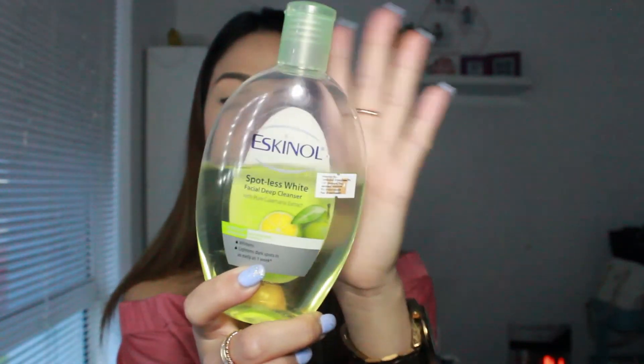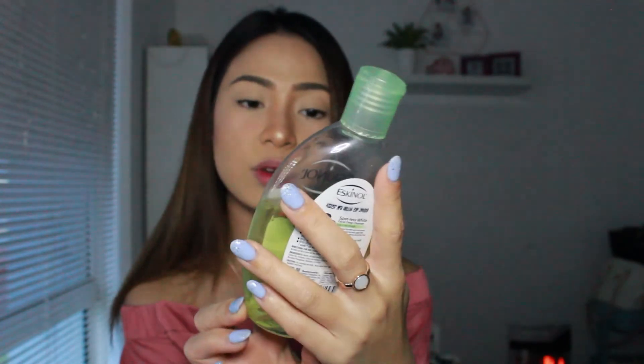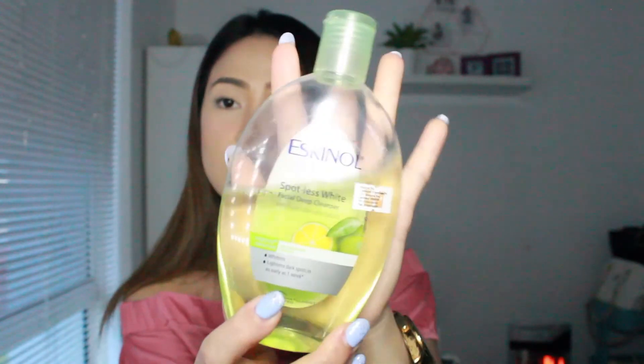After cleansing, we also need to deep cleanse. For that I'm using the Eskinol Facial Deep Cleanser. This one is also for whitening your face and lightening dark spots — it's the pure calamansi extract, the green one. I've been using this for so long, since I was in high school, and I really love it.